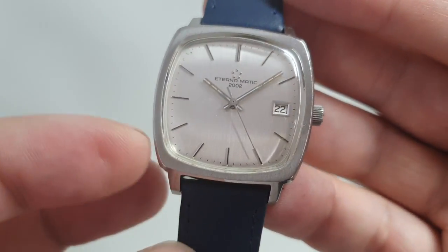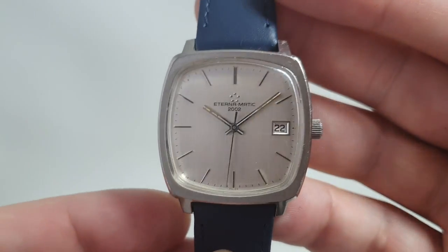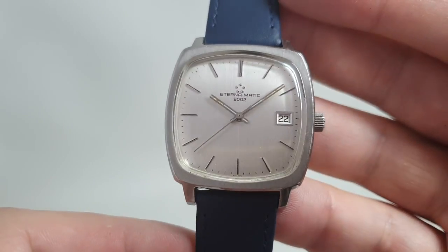Nice clean dial. There's a slight bend in this corner on the dial — very difficult to pick up — and there are also slight marks on the acrylic as well. Again, slight. It's a 50-year-old watch.